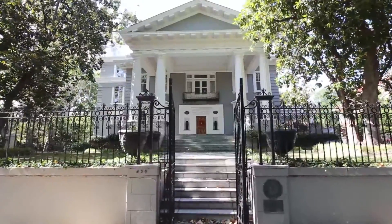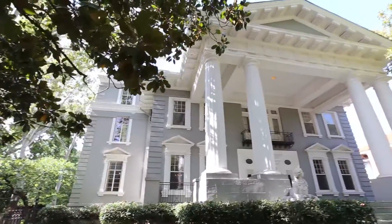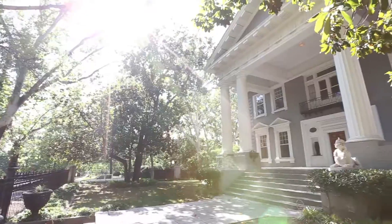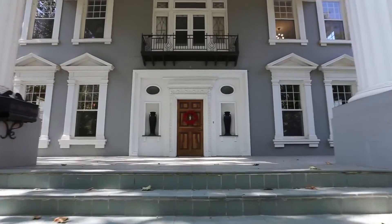This is a six bedroom, seven and a half bath, three car garage home with 8,618 square feet, a 2,700 square foot basement, and 936 square foot guest quarters.